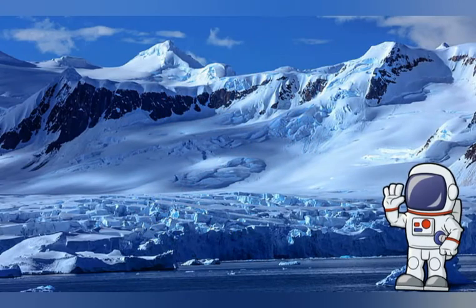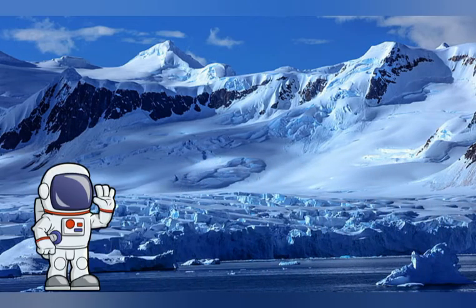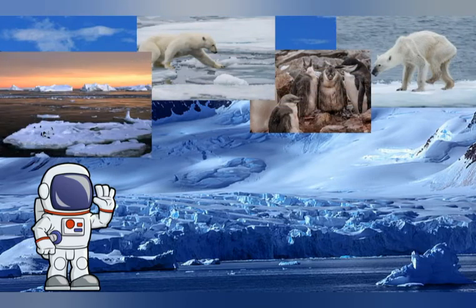Now we have our route to Antarctica, which is located at the very south pole of Earth. This photo is actually the good side of Antarctica, but now we'll see the real side of it. I'll ask my fellow penguin friend Slipper to explain the issue.